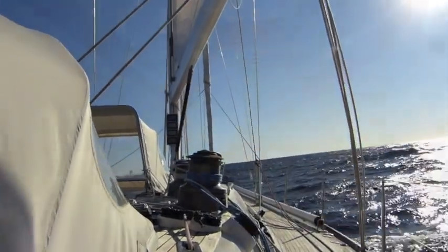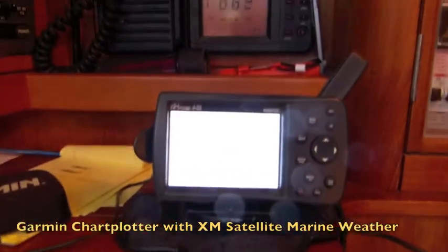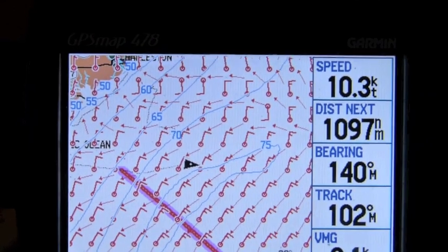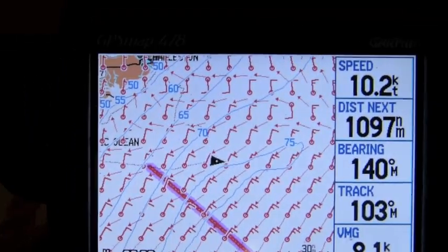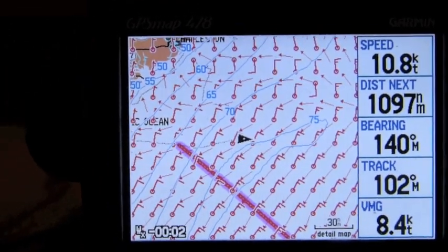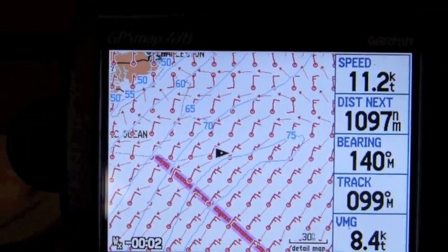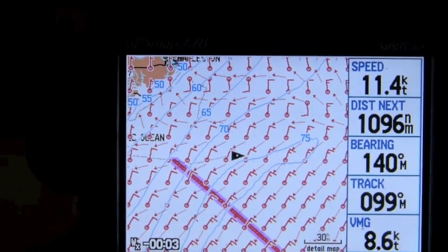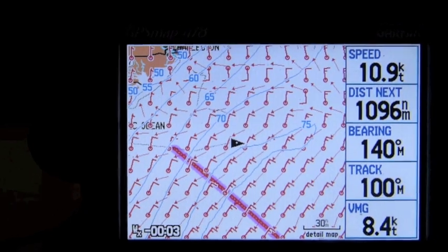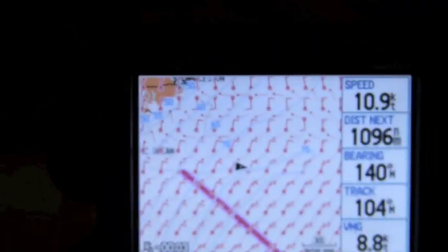Here we are on day two. Our boat speed is 10.3 knots, going east. We're about to enter the Gulf Stream with northerly winds of about 15 to 20. Hopefully it won't be too bouncy — it's already a little bouncy. Almost thought I could throw up a minute ago. But the boat's doing great!